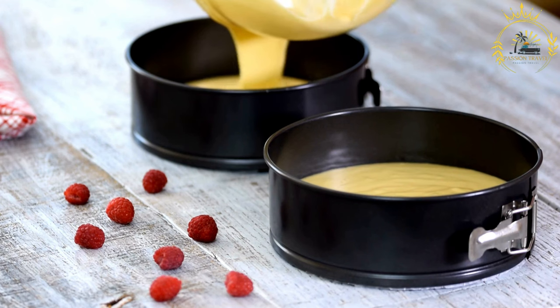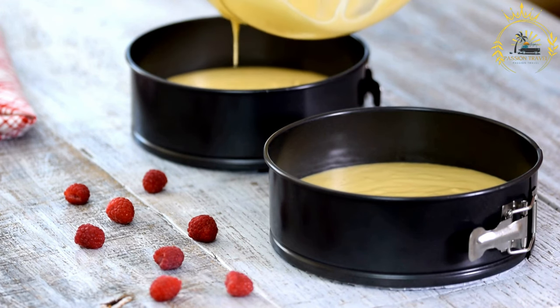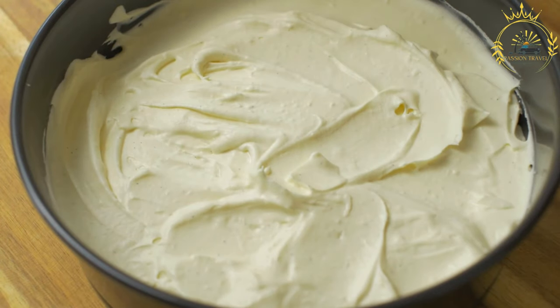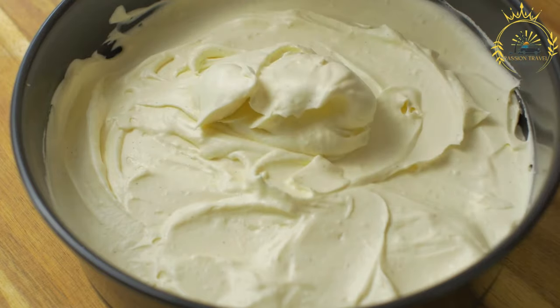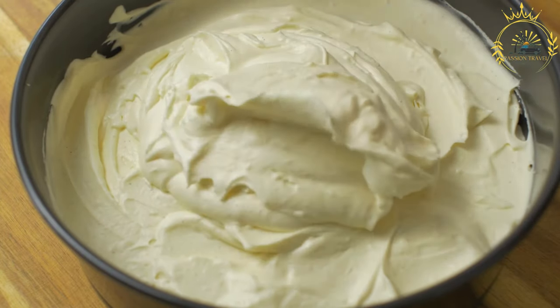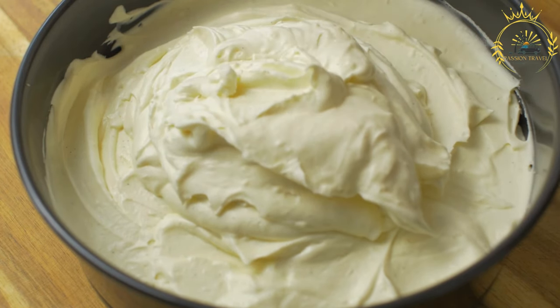Prepare the cheese shell: Take the hollowed-out cheese — the leftover Edam or Gouda — and line it with some aluminum foil or banana leaves to prevent leakage. Fill the cheese shell with the prepared chicken and vegetable mixture. Layer slices of hard-boiled eggs on top. Prepare the sauce: In a separate bowl, mix together 2 to 3 tablespoons of tomato ketchup.